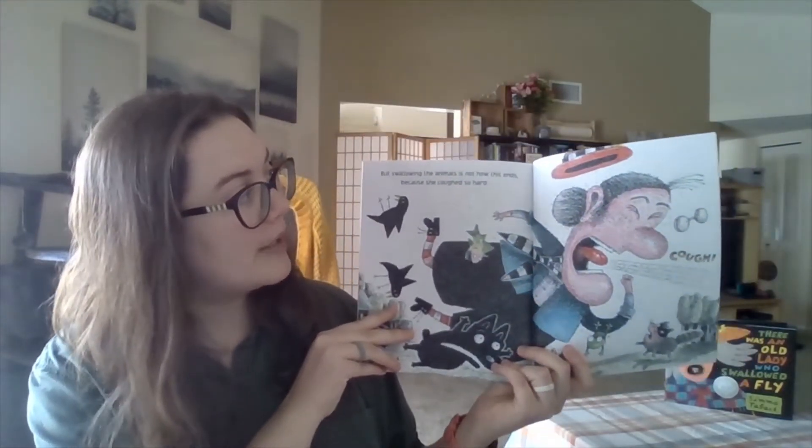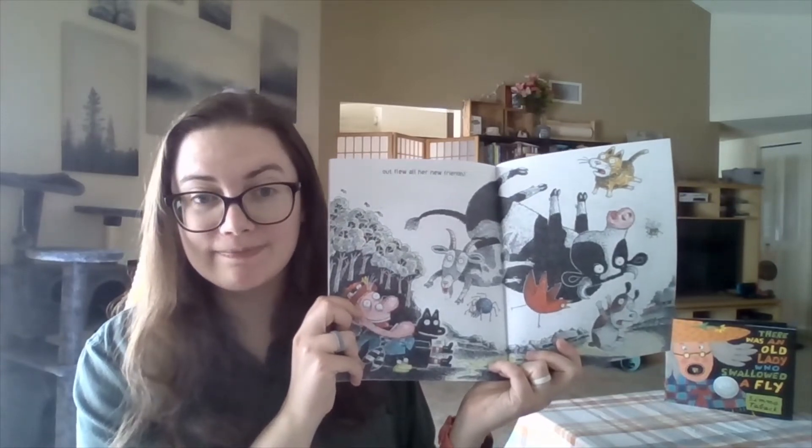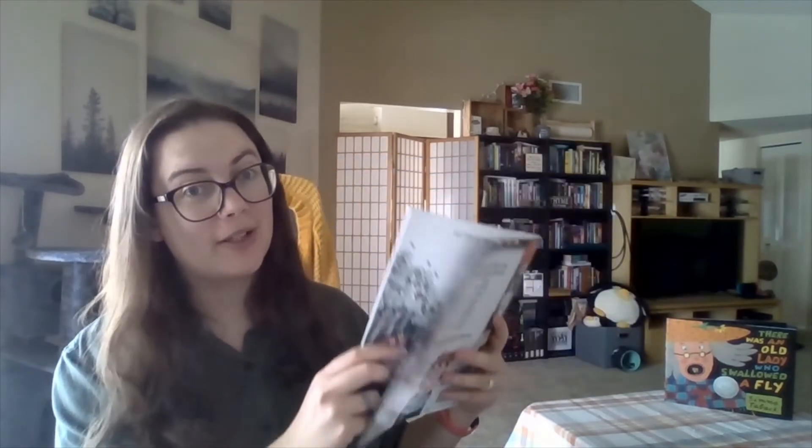Instead it says, 'But swallowing the animals is not how this ends, because she coughed so hard — out flew all her new friends.' So in the ending of this book she doesn't die and the animals are okay. Because of this, if maybe you don't want your younger readers to have to deal with the old lady dying, there are other options out there if you still generally like the story itself.